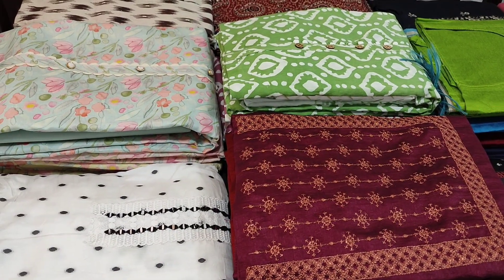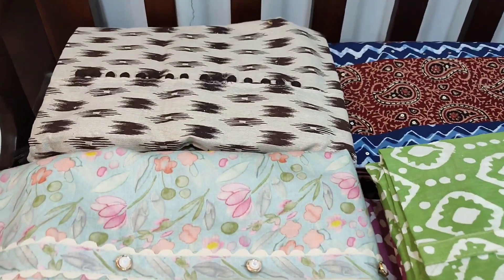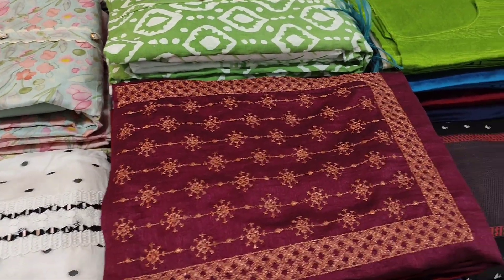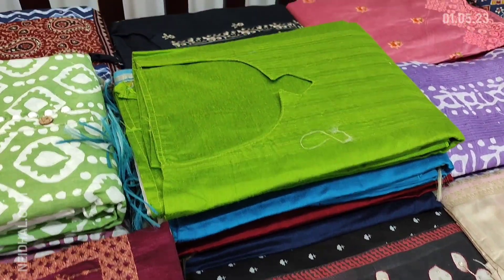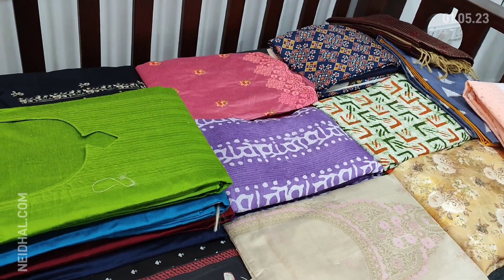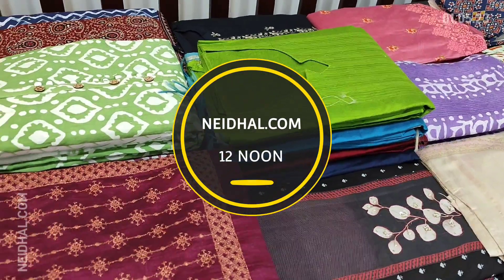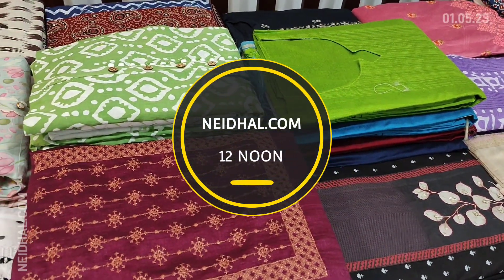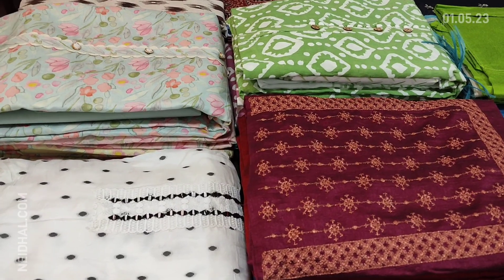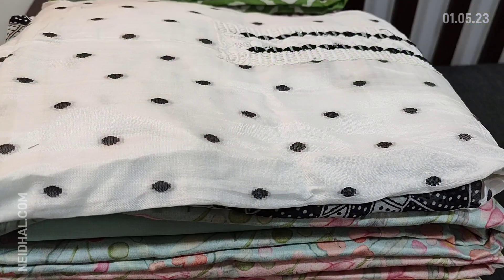Hello viewers, welcome to Neidhal Online. Today we are going to see 18 designs in designer regular and fancy dress materials, price ranging from 749 to 2499. All these products will be available on our website neidhal.com from 12 noon onwards. You can place your order directly from our website and we do free shipping all over India. Orders placed today will be shipped on 4th May and tracking details will be shared to your email and SMS on 5th May, so please order accordingly. Kindly note there will be slight variation in color due to the lighting used for videography, hence we request you to consider the picture posted on the website for reference.